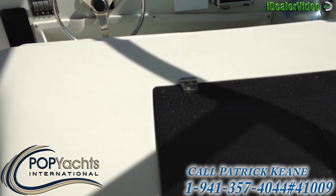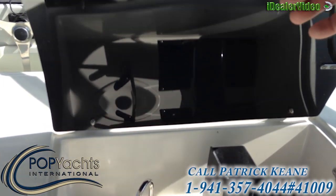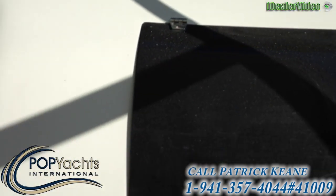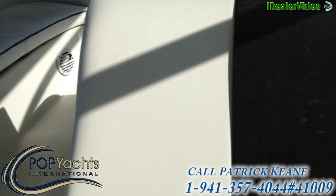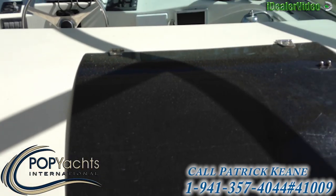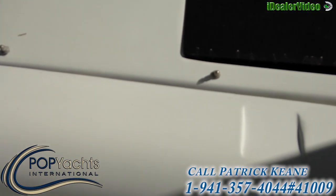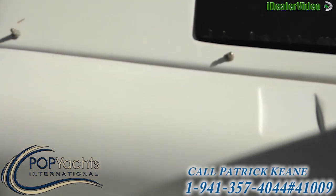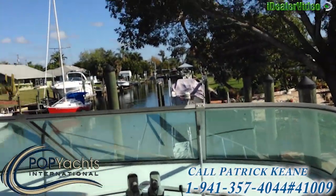This is a wet bar here with a liquor dispenser and a sink. Refrigerator. Ice maker. Everything you would need for a nice cruise.